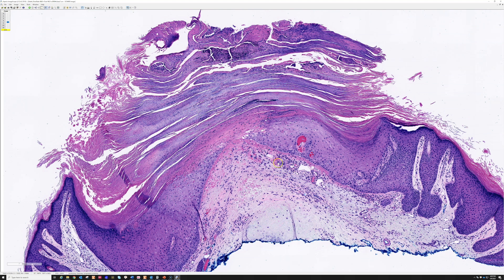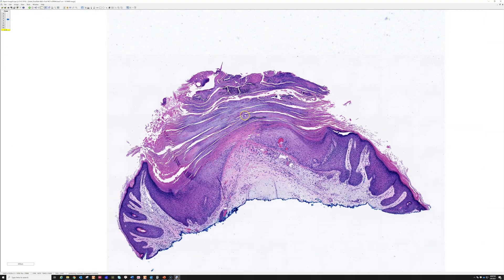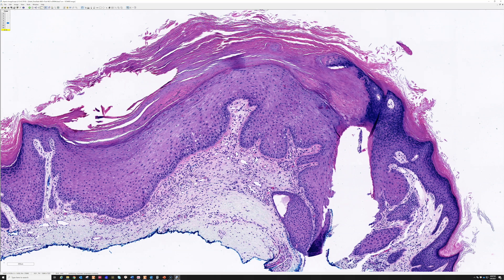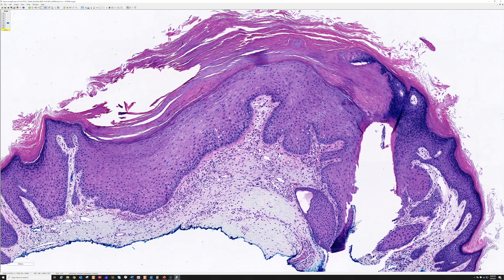If you do not see the cartilage or trans-epidermal elimination, that is fine — just look for those little vessels. If it is not totally classic, I will say it is suggestive of CNH. This is important because it gives you an answer for what is causing a painful lesion, and there is also a unique treatment: dermatology colleagues sometimes recommend the patient sleep on a donut-shaped pillow with a hole in the middle, so the ear hangs free and is not compressed, helping to avoid the ischemic change.